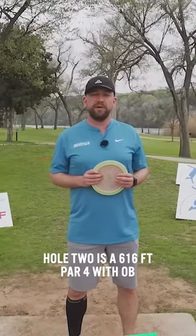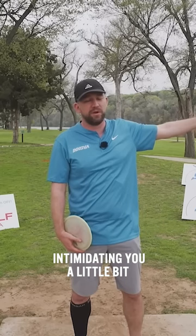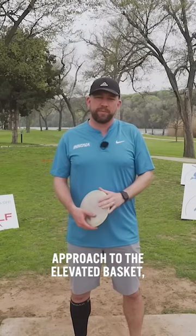Hole two is a 616-foot par four with OB down the right side, as delineated by this walking path. Obviously the river on the other side as well, intimidating you a little bit. You got a couple prominent trees here in the middle. If you can beat those, you have a fairly simple approach to the elevated basket — often kind of a windy putt.